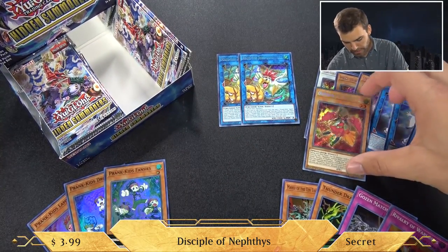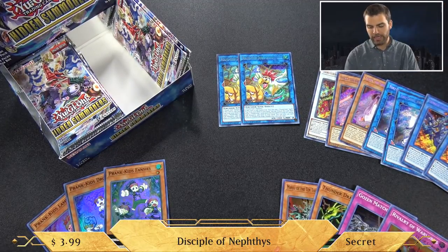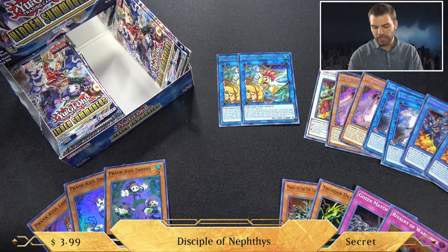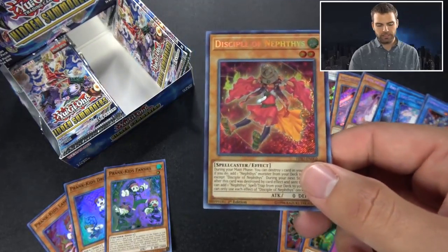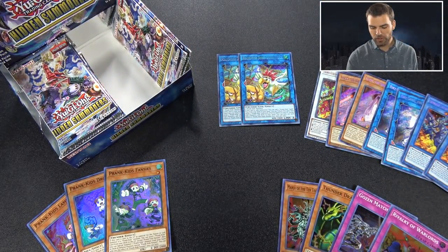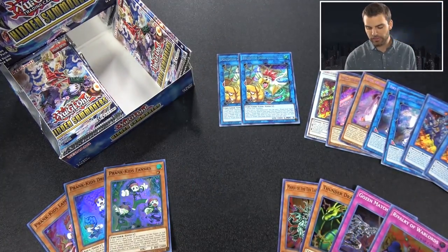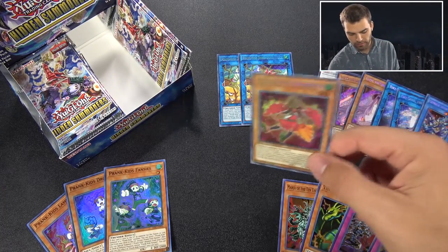Disciple of Nephthys - that's actually a pretty decently valuable card and really good for the Nephthys deck. During your main phase, you can destroy one card in your hand and if you do, add a Nephthys monster from your deck to your hand. That's really cool because it just allows you to search out a monster right away. If this card is destroyed by a card effect and sent to the grave, you can add a Nephthys spell or trap as well. Really cool.